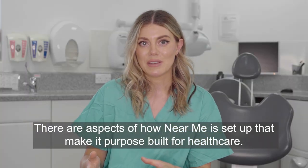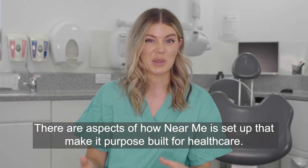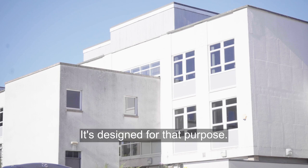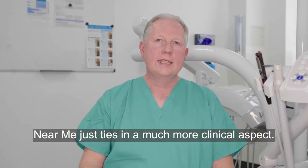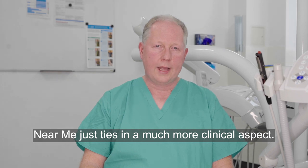There are aspects of how Near Me is set up that make it purpose-built for healthcare. It's designed for that purpose. Near Me just ties in a much more clinical aspect — it feels like a proper consultation.